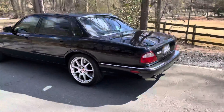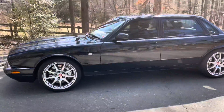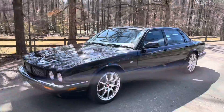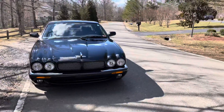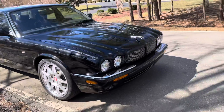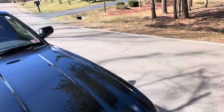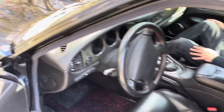Good afternoon. I thought I would give you a driving video of my 2002 XJR 100. Let's see if I can hand the camera to a buddy so we don't kill ourselves driving. There you go, Mike.